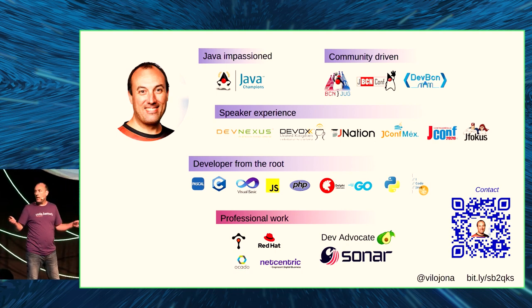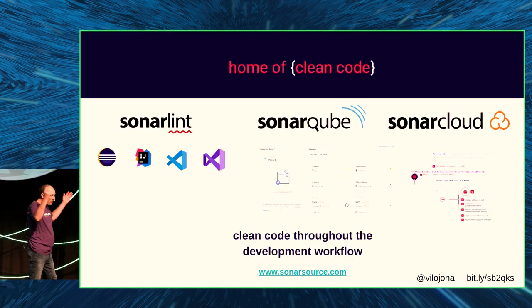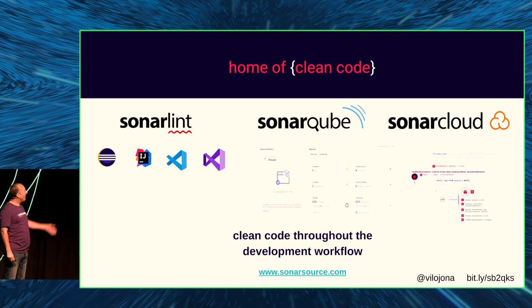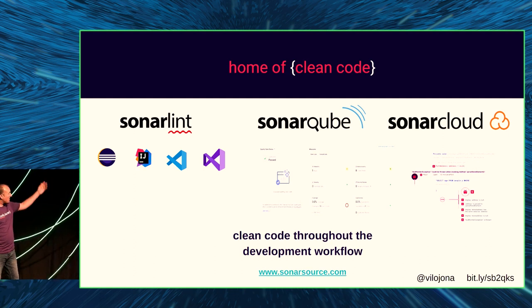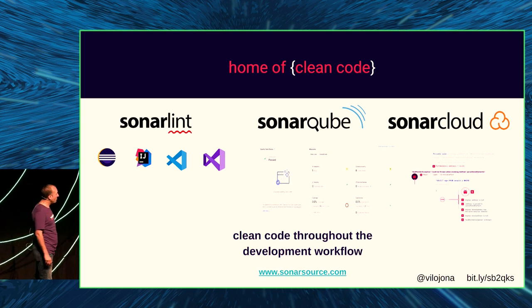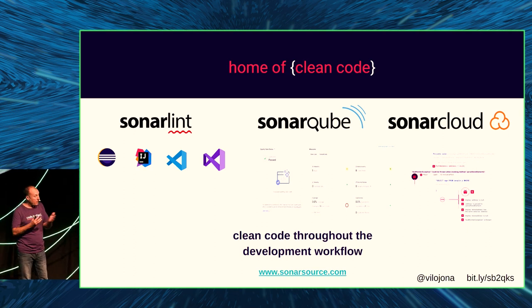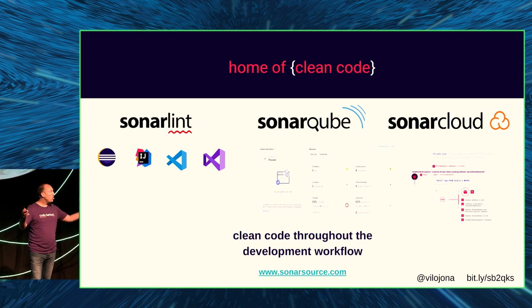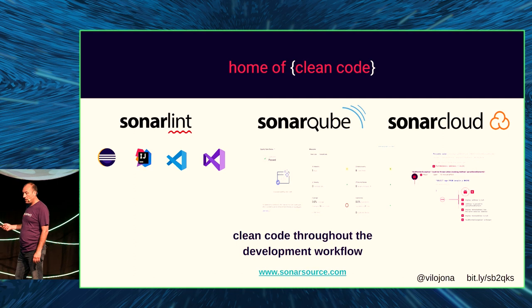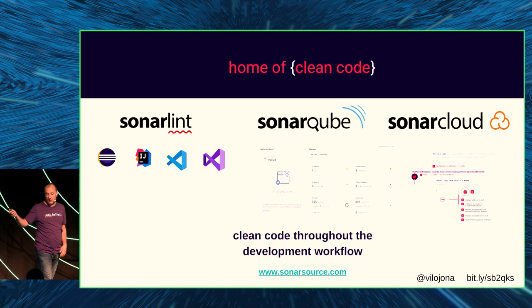Does anybody know SonarCube or SonarLint? Sonar is a company that provides static analysis tools, free. You can use them on your IDE with SonarLint, supporting several IDEs and multiple languages — not only Java. SonarCube is also free; you can download the community edition and it will analyze your code, showing issues and problems. SonarCloud is free for public repositories — everything as SaaS.